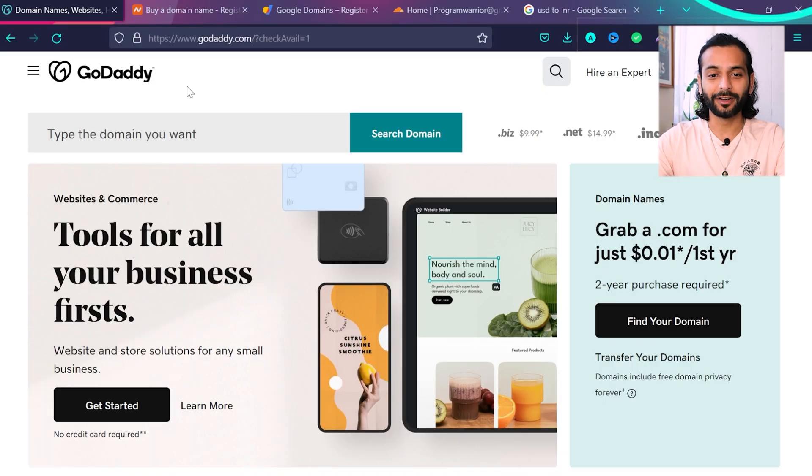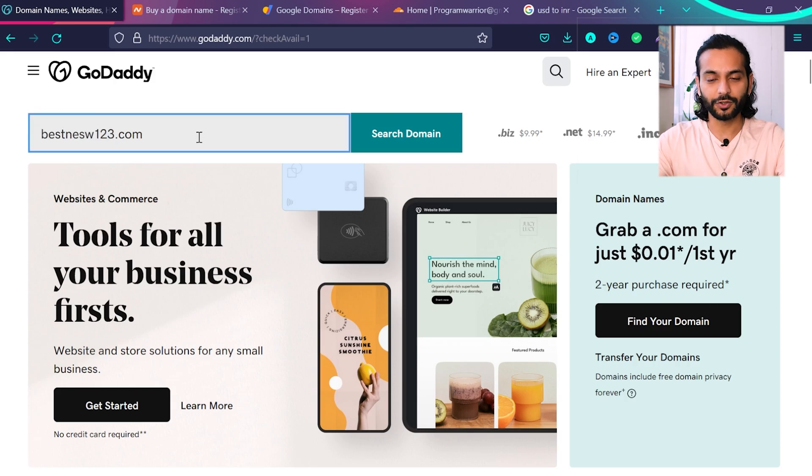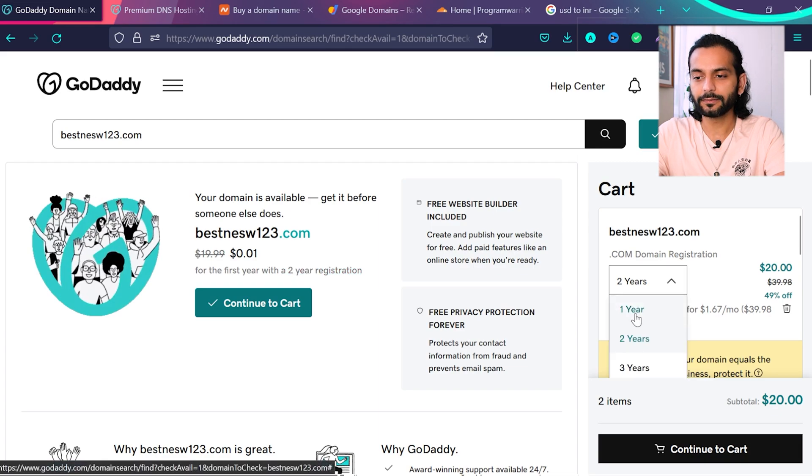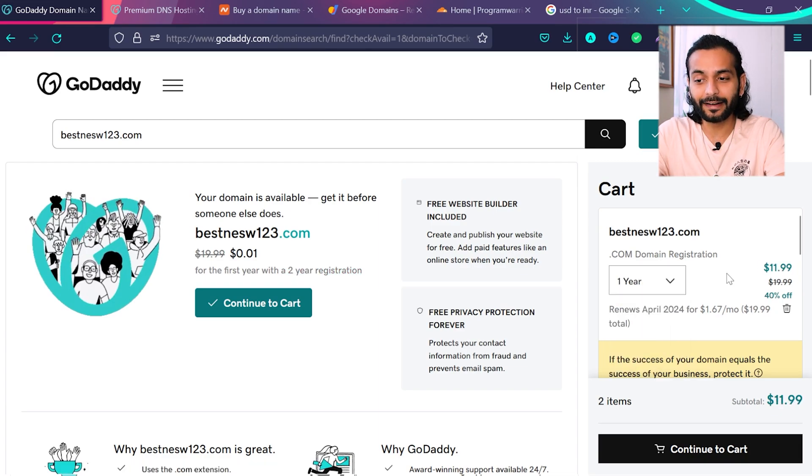Type your domain name and click search. You can see this domain is available to book, and we're going to pay just one cent for the first year if we book for two years — that's $20 for two years, renewing at $19.99 per year. If I change it to one year, you can see it's $11.99, with renewal also at $19.99. So this domain costs $11 for one year, or $20 for two years, but it will always renew at $20 per year.